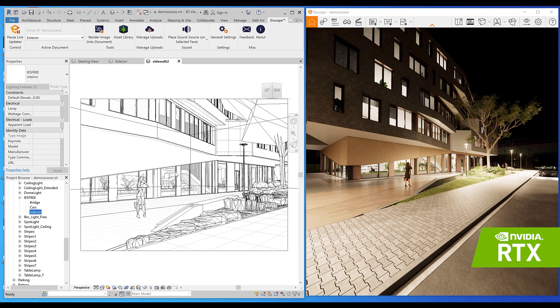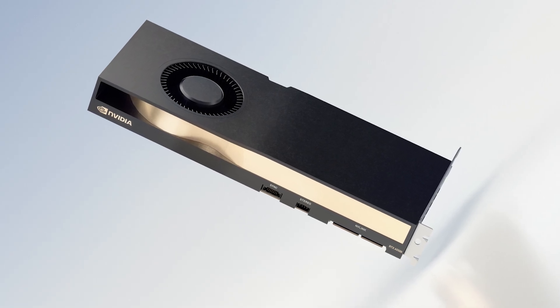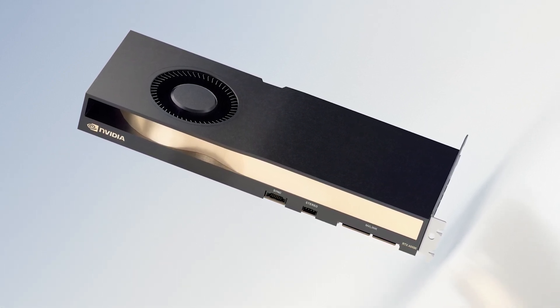To learn more about the NVIDIA RTX A5500 and how it gives designers the ability to drive demanding, photorealistic workflows on the desktop, in VR, or wherever they need to be, visit the links in the description of this video.